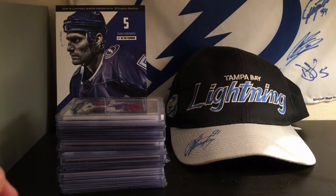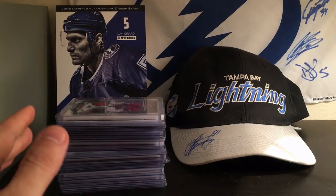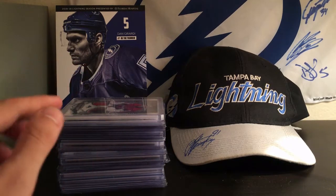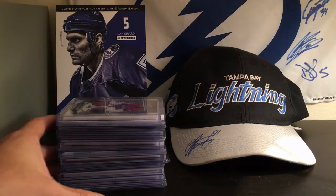Hey guys, it's 813 Hockey Cards, and before we get into the main video for today, I know I've been gone for a while, so I kind of wanted to make it up to you guys and run a little contest.